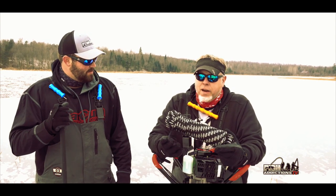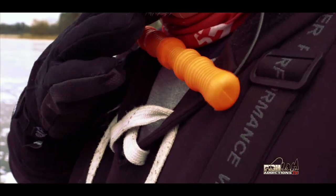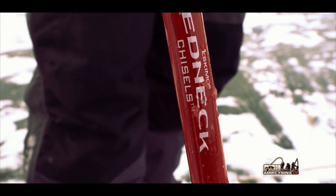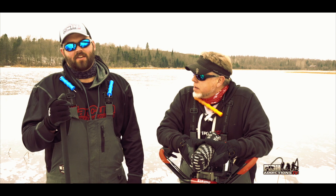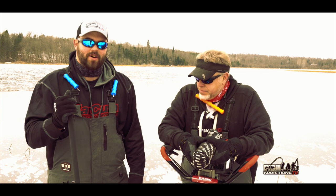That's why I haven't unraveled my rope yet. But first ice safety — rope is a good idea, picks and buddy system. Andrew, why don't you talk to them about what you got going on. Here we got a chisel from Eskimo. Basically this is what your lead man wants to carry with them. You're checking ice as you're coming out onto those first ice lakes and just kind of spudding your way out.